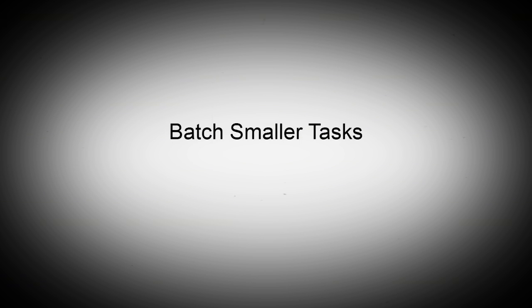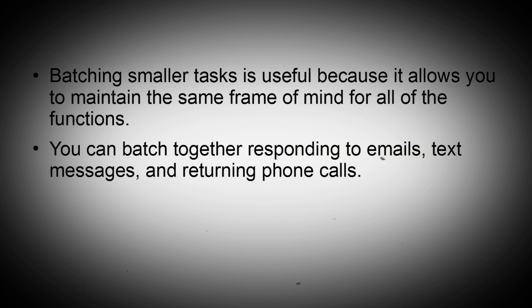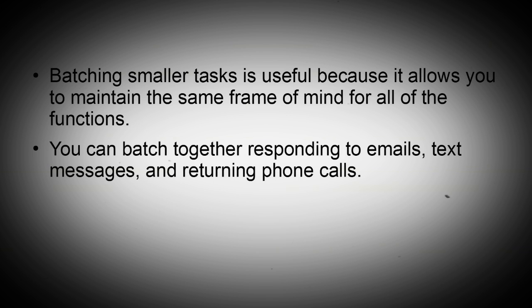Batch smaller tasks. Batching smaller tasks is useful because it allows you to maintain the same frame of mind for all of the functions. You can batch together responding to emails, text messages, and returning phone calls. When you're planning your day, batch smaller tasks together to keep your work process flowing smoothly.